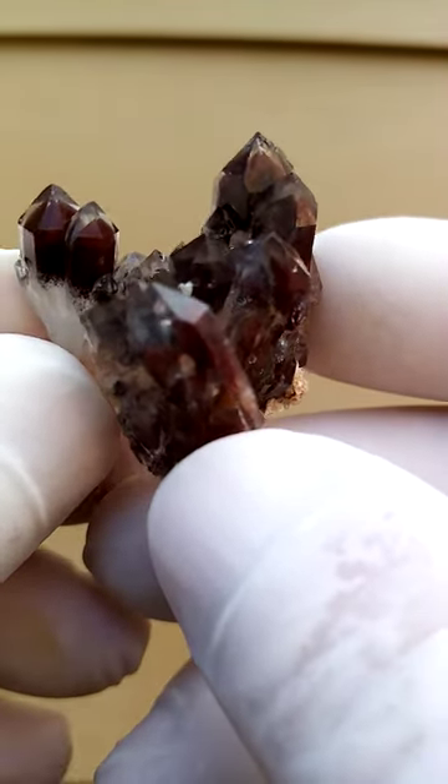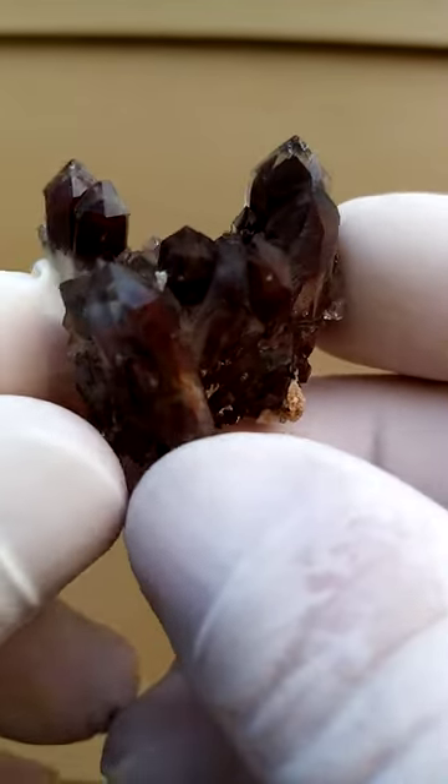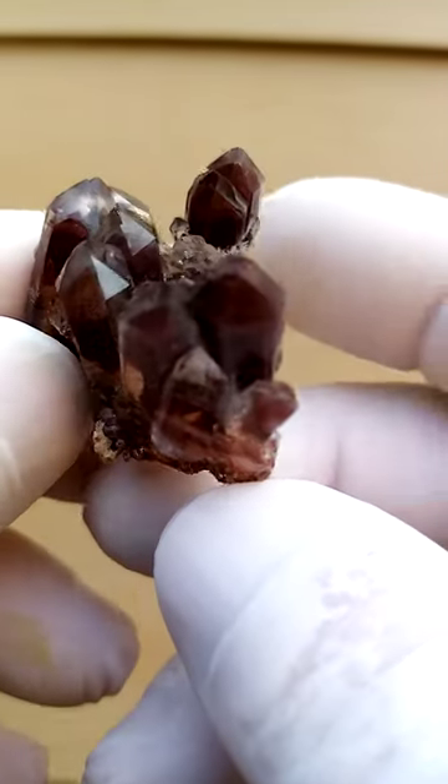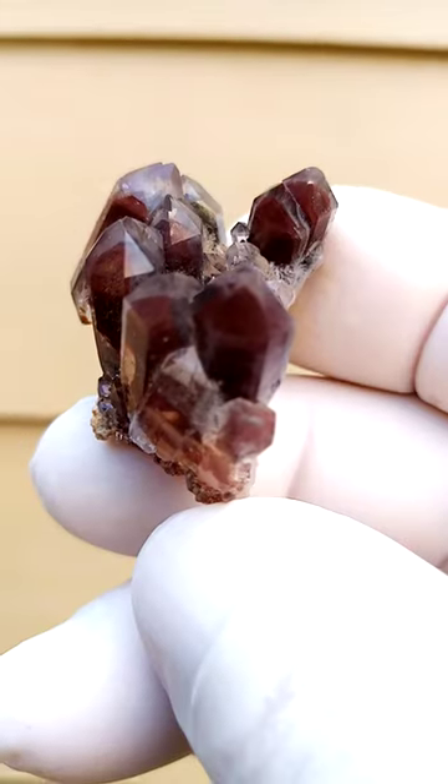From a display point of view, it can be displayed on the turntable all the way around — quite bright luster all the way around. From South Africa, Orange River Quartz.